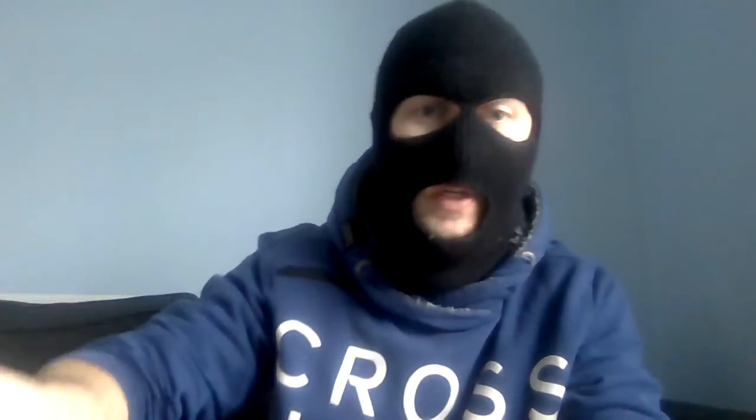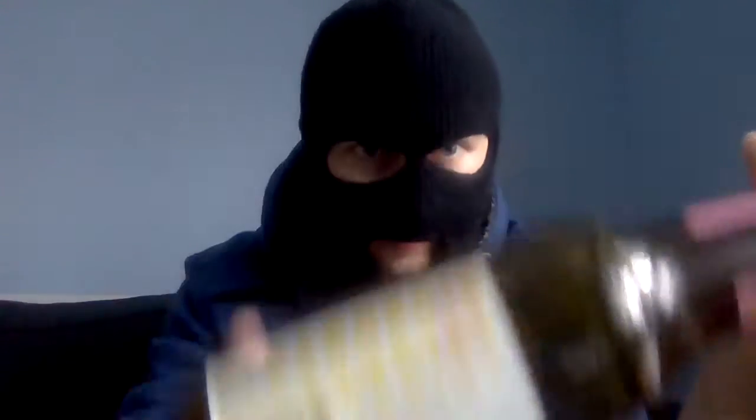This is a Freeö 30 and it's 4.5% ABV. I don't know much about this because I haven't had time to research it, but I do know it's a craft brewery. So raspberry and lemon sour — that's an interesting mix.